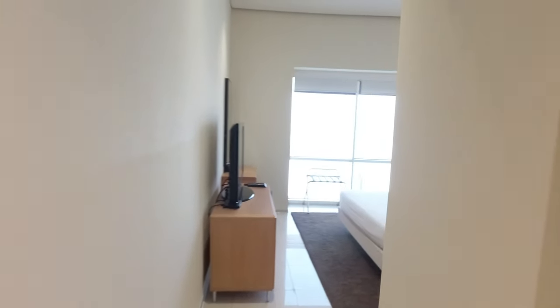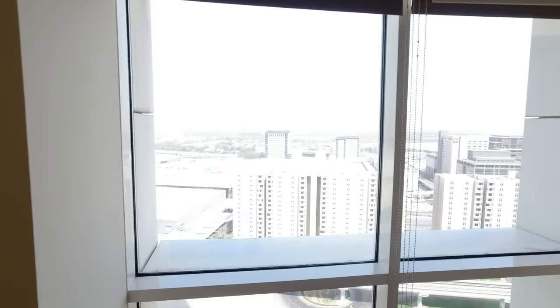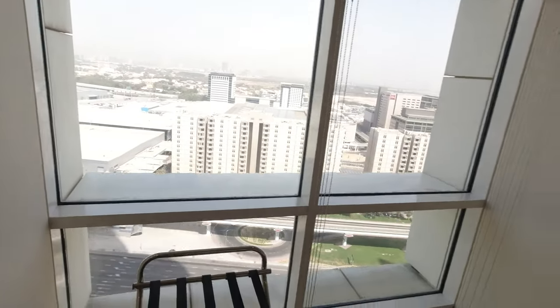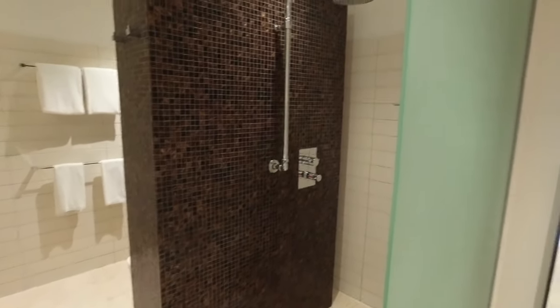Now, let's visit the master bedroom. It includes a walk-in closet. And look at that beautiful bathroom where you can enjoy a relaxing life.